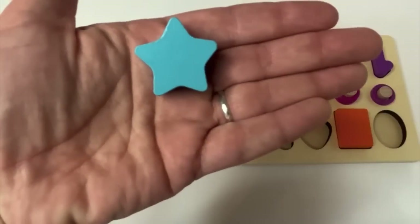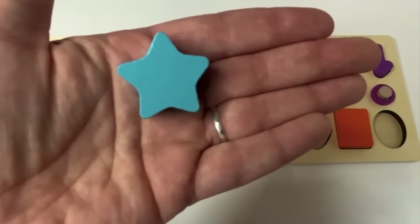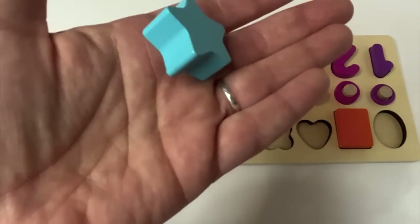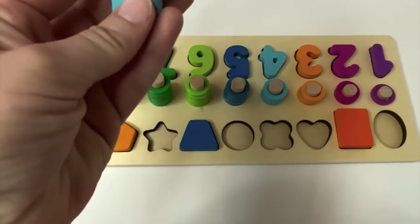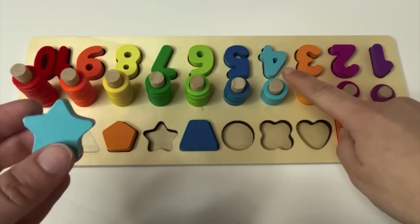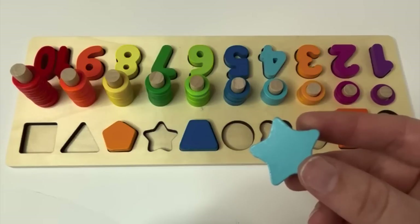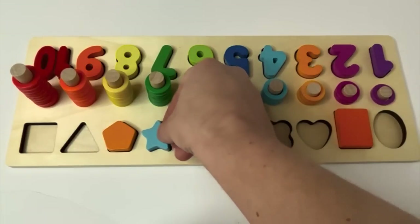Look at this shape. Hmm, what's this one called? A star. And what color is our star? Light blue — like which number? Our number four. And where would our star go? Good job, learners.